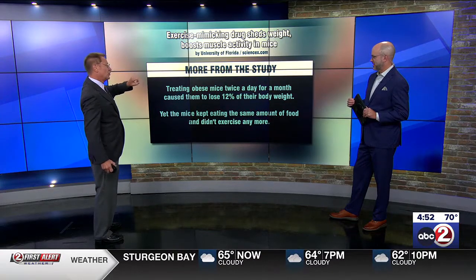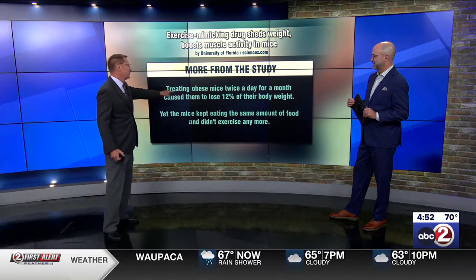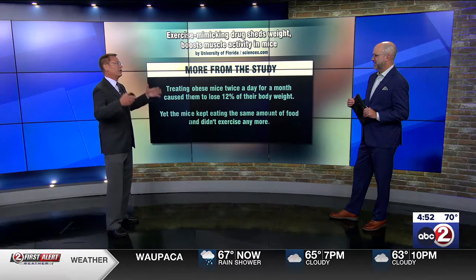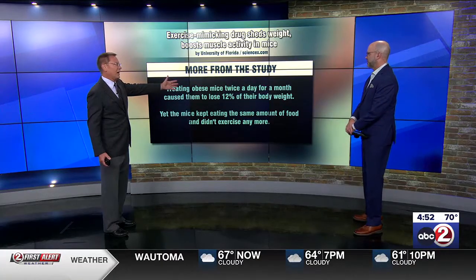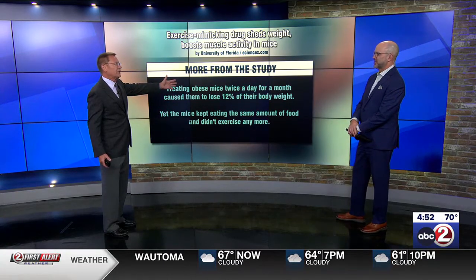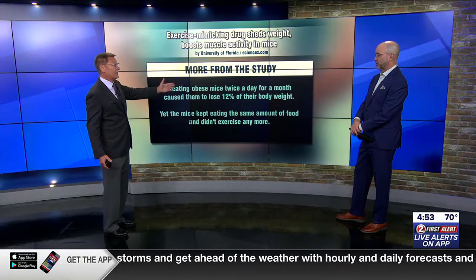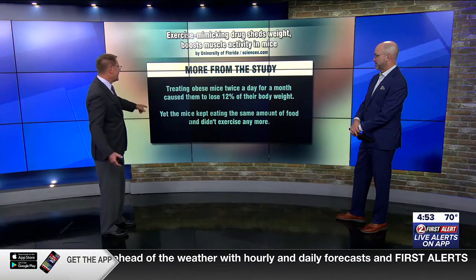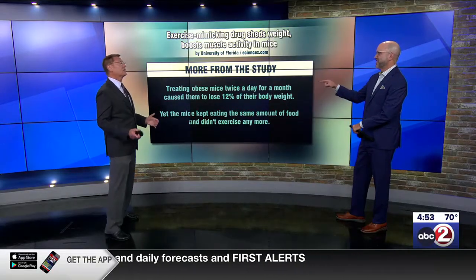Treating these obese mice twice a day for a month caused them to lose 12% of their body weight. Think about it — if you're a 200-pound man and you lose 12% of your body weight in a month, you're down to 176. That's a big drop — 12% in just a month. Yet the mice kept eating the same amount of food and they didn't exercise anymore.